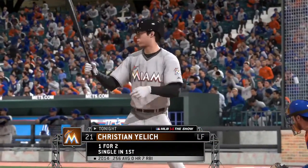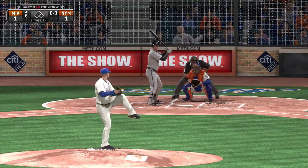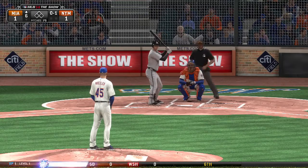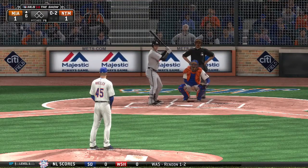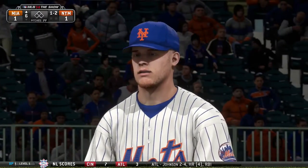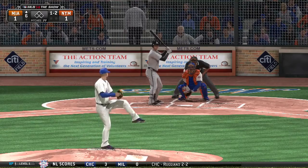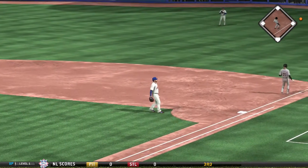Christian Yelich leads off as the Marlins look to get started in the sixth. Runs up to bunt but misses it — strike one. Tries to drop one down but misses — strike two. Inside as Wheeler might be setting him up — one and two. A swing and a bouncing ball back up the middle. Wheeler gets hit by the ball on the mound as it ricochets back toward the plate. We'll have to check and see if he's okay.